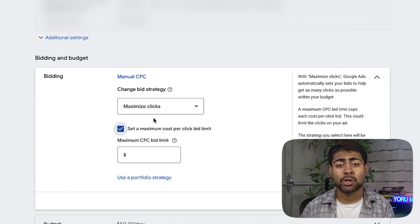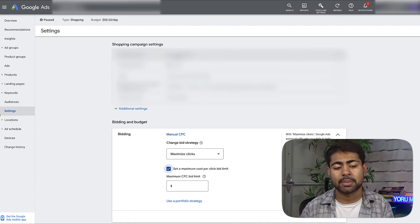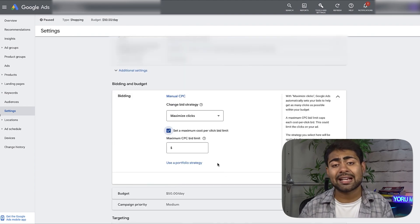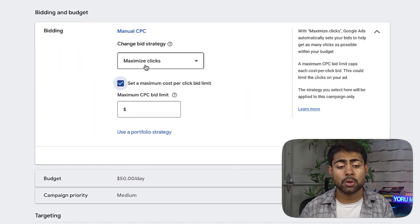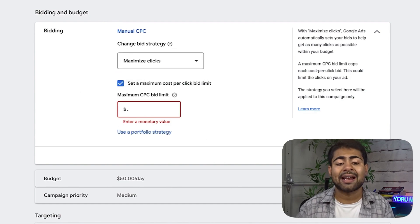Choose Maximize Clicks and set a maximum CPC bid limit of anywhere between 45 cents to 60 cents. The exact number is up to you — play around within that range, as I've seen it work very well. That's the first general testing campaign. For the next general testing campaign, which also uses Maximize Clicks, this is a hybrid campaign.